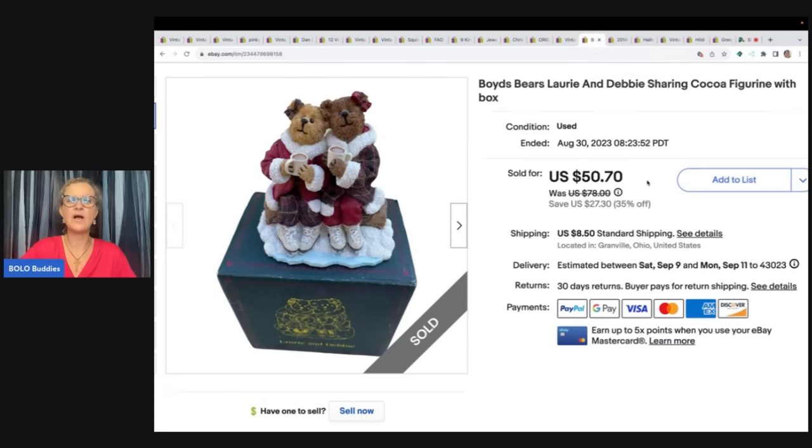Boyd's Bears. So I like to pick up Boyd's Bear plush. The figurines are so long-tail — they take forever to sell and usually don't sell for very much. But for some reason, this one had good comps. It is Lori and Debbie Sharing Cocoa — probably a limited edition. It did take a while to sell. I sold it for a best offer of $40 plus shipping. It was in a thrift store Christmas mystery box, so it wasn't something I actively searched for. Very happy with that sold price.